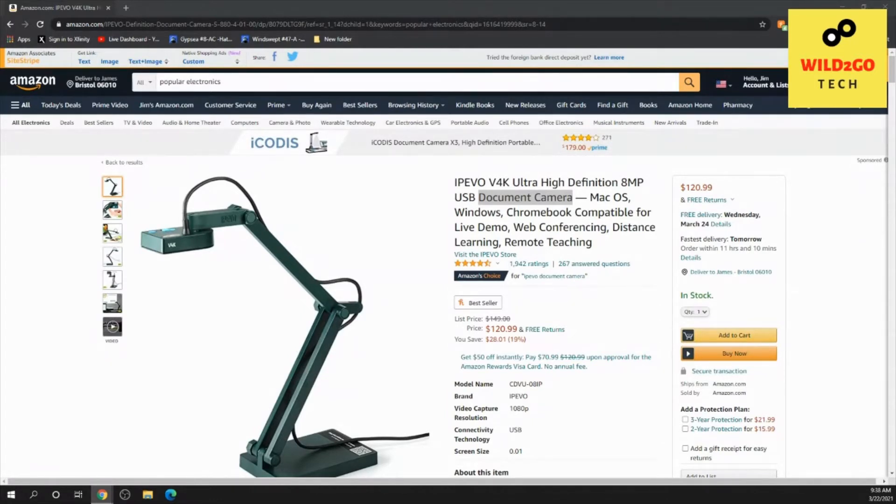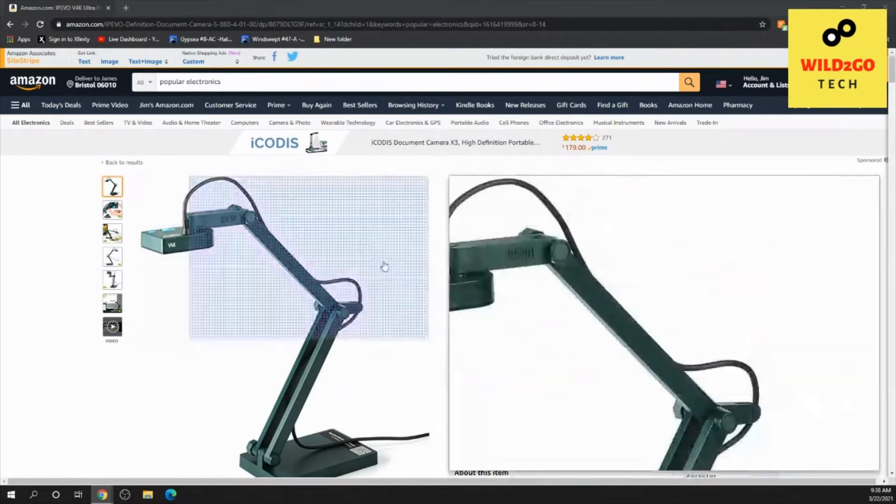This is a very popular document camera. It has over 1,900 ratings, over four and a half stars out of five, and it's reasonably priced from what I can tell, looking at the specs on it.